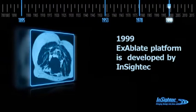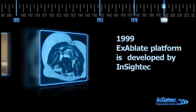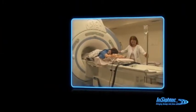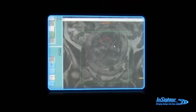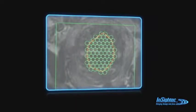Similar to the transformation caused by Röntgen in the diagnosis world, InSight Tech's technology, for the first time in history, showed that non-invasive acoustic surgery can be performed. The technology converts ultrasound from a diagnostic tool to a therapeutic tool, and is aided by MRI for monitoring, management, and control of the treatment, making it the ideal image-guided robotic acoustic treatment tool.